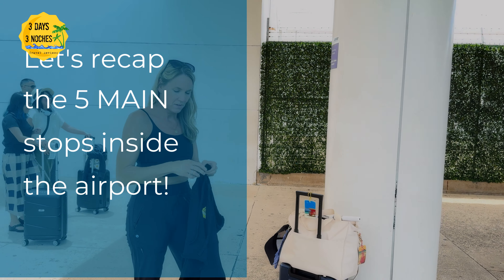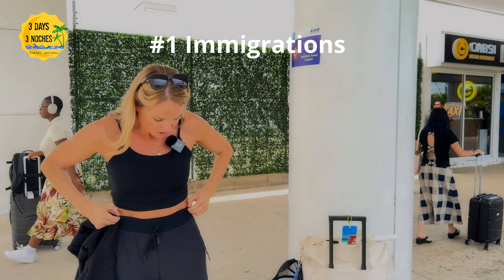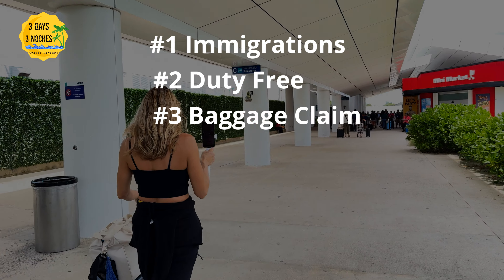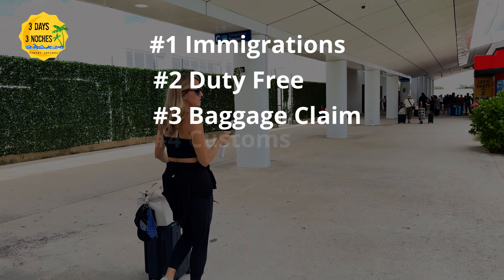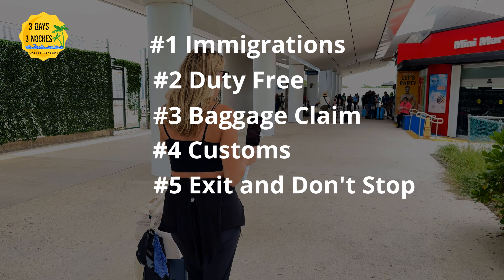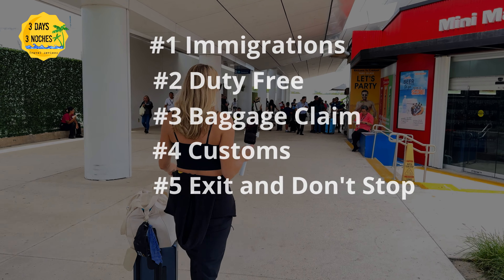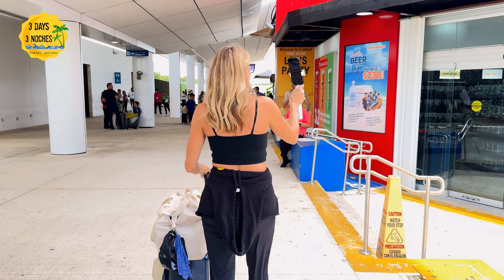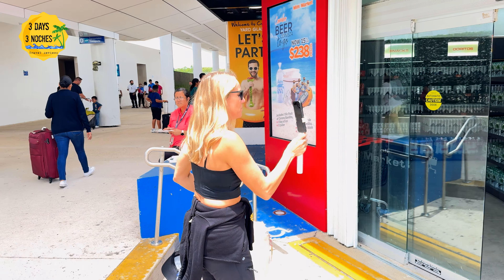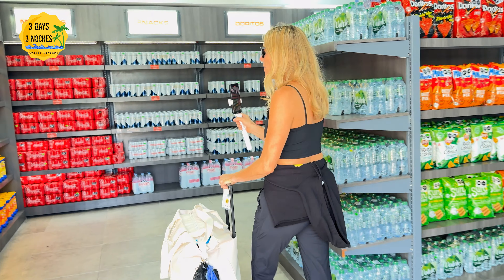Let's quickly review the areas you need to stop once you get off the plane. First is immigration — get your passport stamped or use the e-gates to save time. Then duty free if needed, then the luggage carousel if you checked a bag. If you didn't check a bag, go straight to customs. I was off the plane and through the airport in less than 15 minutes — I think it's because I flew in on a Sunday morning, when the airport is much easier to navigate and there's less traffic on the road.